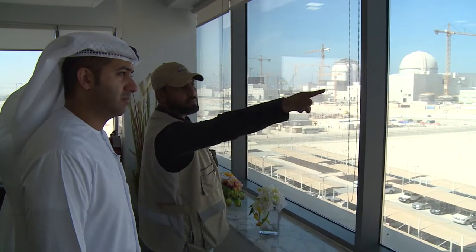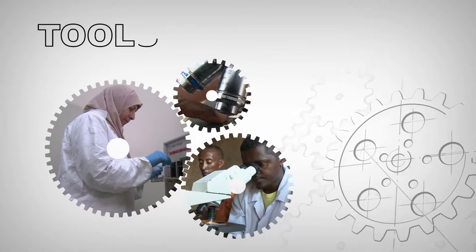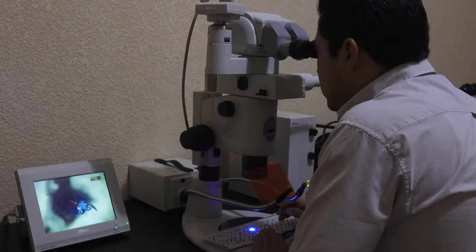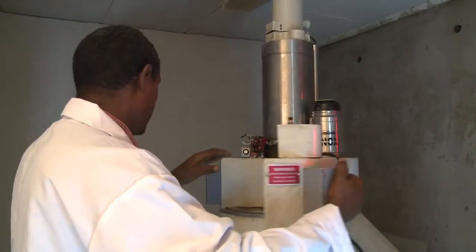The TC programme responds to the world's evolving needs. It does this by building capacity, transferring knowledge and expertise. Through the TC programme, essential equipment is procured, installed and properly maintained.